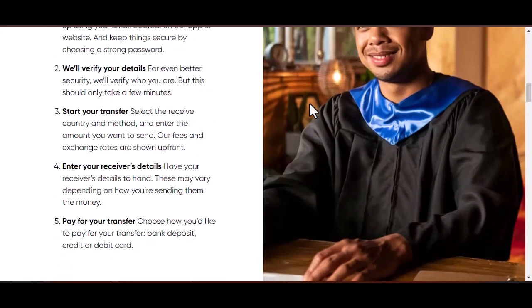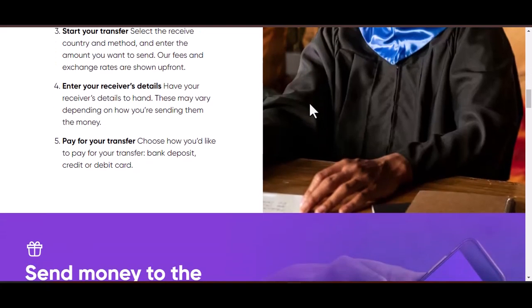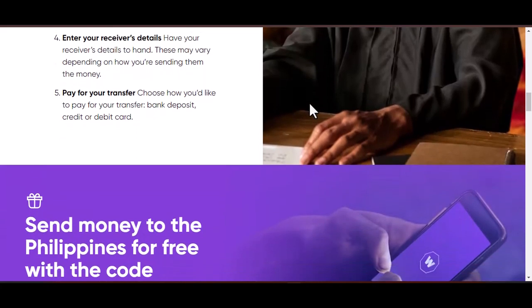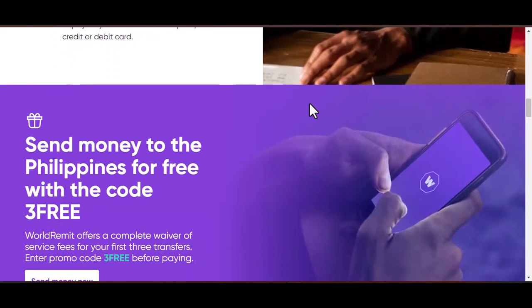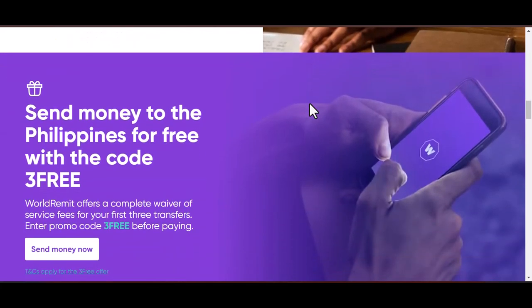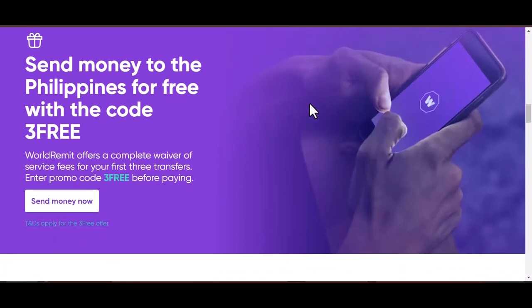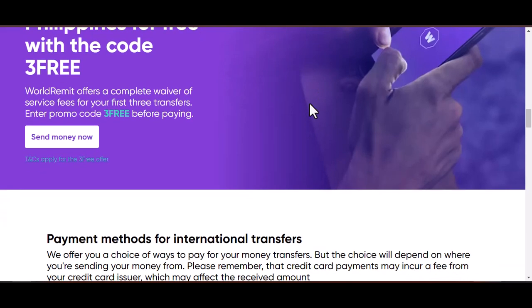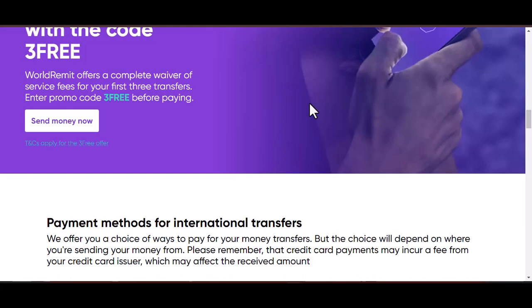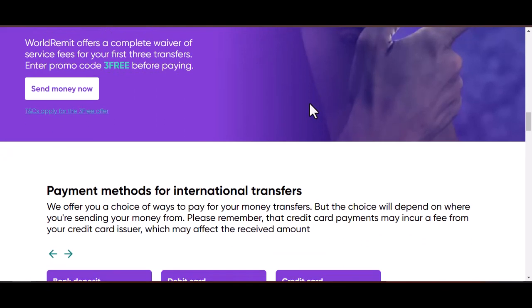Now that we've established why email might be your best bet, let's get down to the specifics. There's one key thing to remember when contacting WorldRemit by email: there isn't a general inquiry address. Instead, they use a dedicated email specifically for customer service issues: wecare@worldremit.com. Using this designated email address ensures your message gets routed to the right team and helps expedite the resolution process.